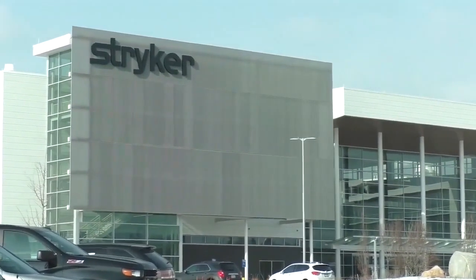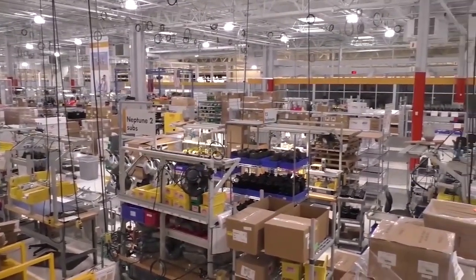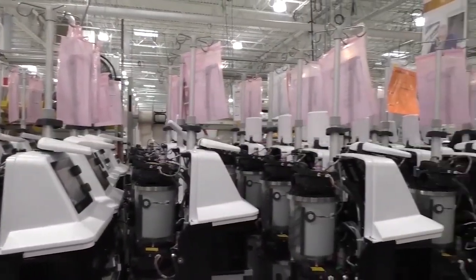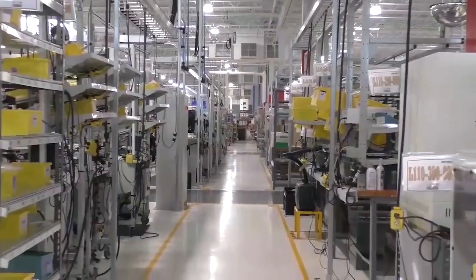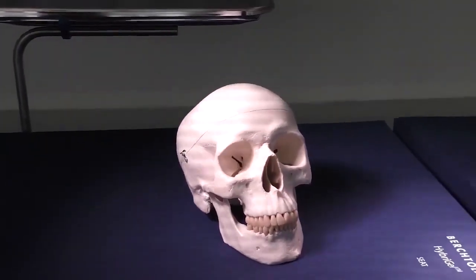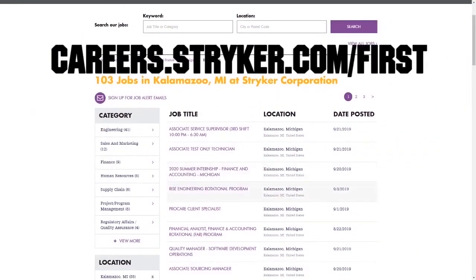We want to give a big shout-out to our friends at Stryker for sponsoring this video. I just visited their global headquarters in Kalamazoo, Michigan, and wow — this leading medical manufacturer has state-of-the-art workplaces, provides top pay, and even has a housing stipend for their interns. Learn more about how Stryker supports their employees who are in FIRST by going to careers.stryker.com/first.